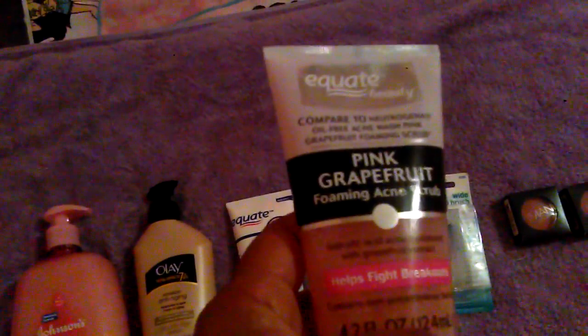Another Equate brand I got compares to Neutrogena's Oil-Free Acne Wash Pink Grapefruit Foamy Scrub. It smells quite nice. It has salicylic acid in it and it helps fight breakouts. It's 4.2 ounces and this was $2 and some change compared to the regular one which is $5 and something. So this was a good deal and it smells great.